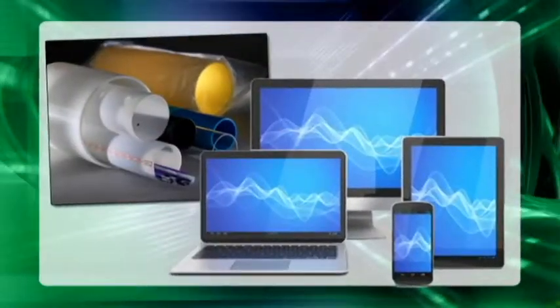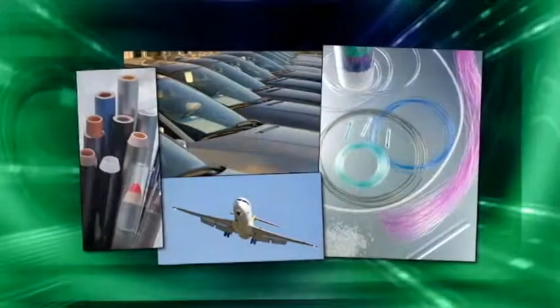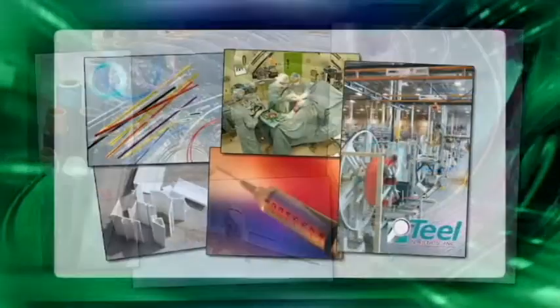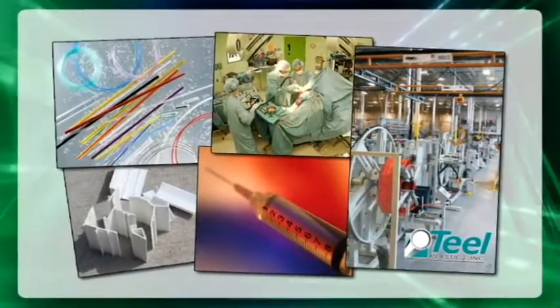Servicing a wide variety of markets gives Teal the expertise to extrude and co-extrude dozens of thermoplastic resins, creating intricate multi-layer engineered components.